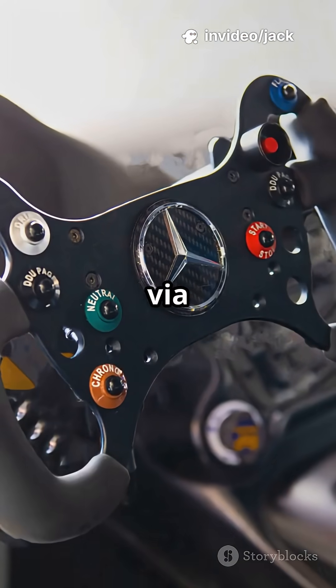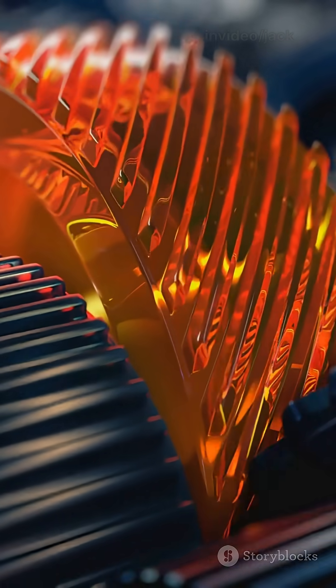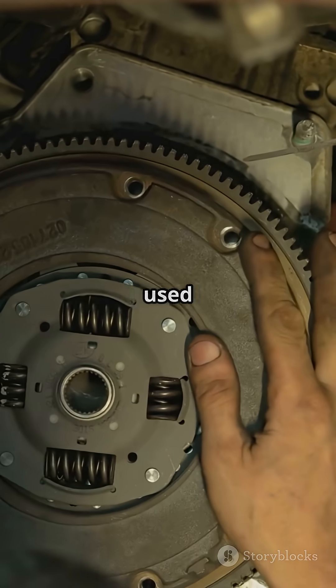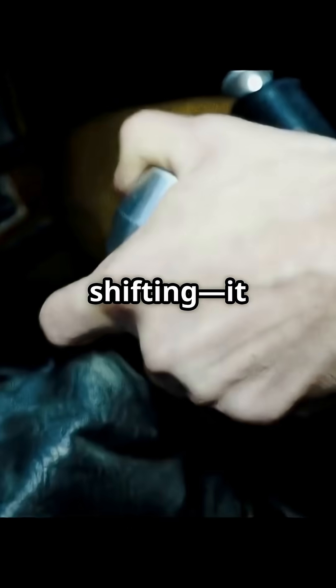Gear position learning via ECU. Barrel shafts flexing at insane revolutions per minute. Banned twin-clutch systems to avoid continuously variable transmission loopholes. Honda's version even used one-way clutches to prevent double engagement. This is not just shifting, it is sorcery.